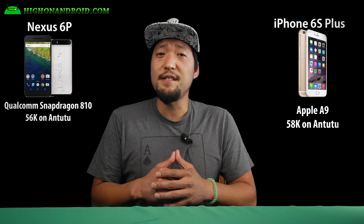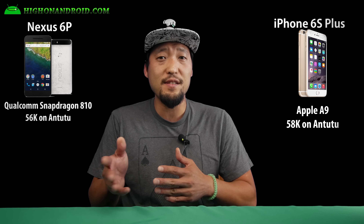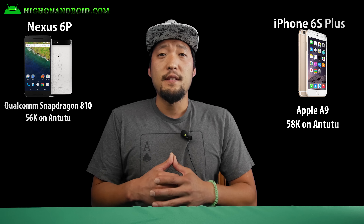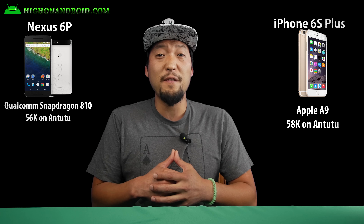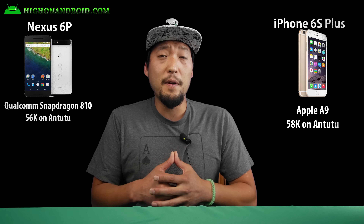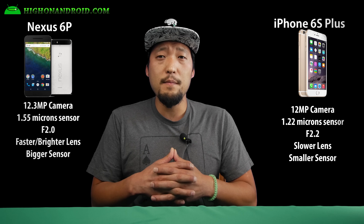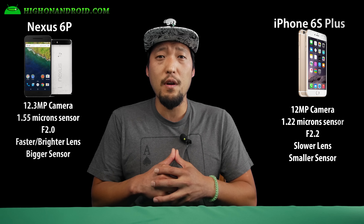As for the processor, the Nexus 6P comes with the latest Qualcomm Snapdragon 810, while the iPhone 6S Plus comes with Apple's own A9 chip. The Snapdragon 810 scores around 56,000 on Antutu, while the 6S Plus scores around 58,000. At least on paper, both phones are nearly the same, so we'll call this a tie.